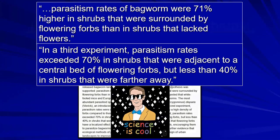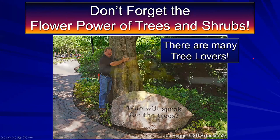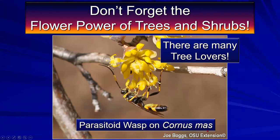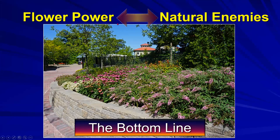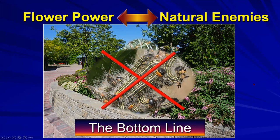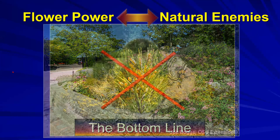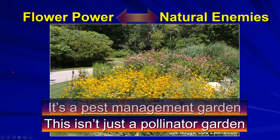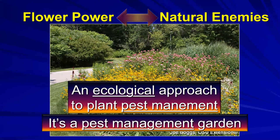A 2005 paper, 'Conservation Biological Control in Urban Landscapes: Manipulating Parasitoids of Bagworms,' found parasitism rates 71 percent higher in shrubs surrounded by flowering forbs than in shrubs lacking flowers. Parasitism rates exceeded 70 percent in shrubs adjacent to a central bed of flowering forbs, but less than 40 percent in shrubs farther away. Take-home message: if you have flowering plants near plants you want to protect from bagworm, you'll have fewer bagworms. Flower power equals pest management power.